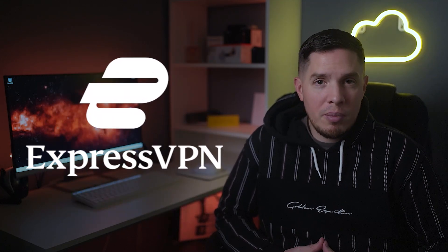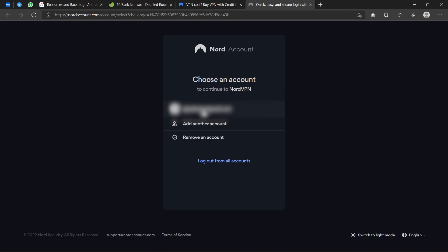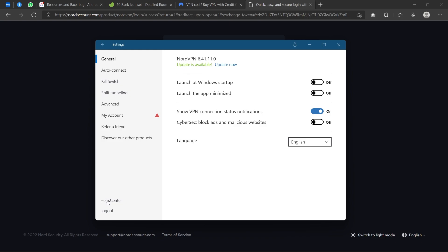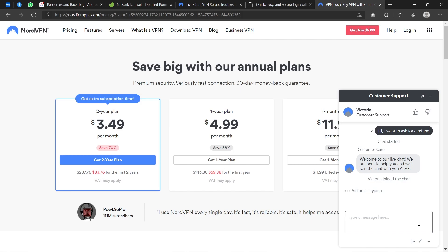I'll share why I recommend ExpressVPN in a moment and include a link for a coupon code in the description below. For now, let's look at the steps you need to take to cancel your NordVPN account and get a refund. First, log into your NordVPN account with your username and password. Next, click on the chat icon with the question mark on the bottom right of the NordVPN website, then select either email or live chat to get in contact with a customer support representative.